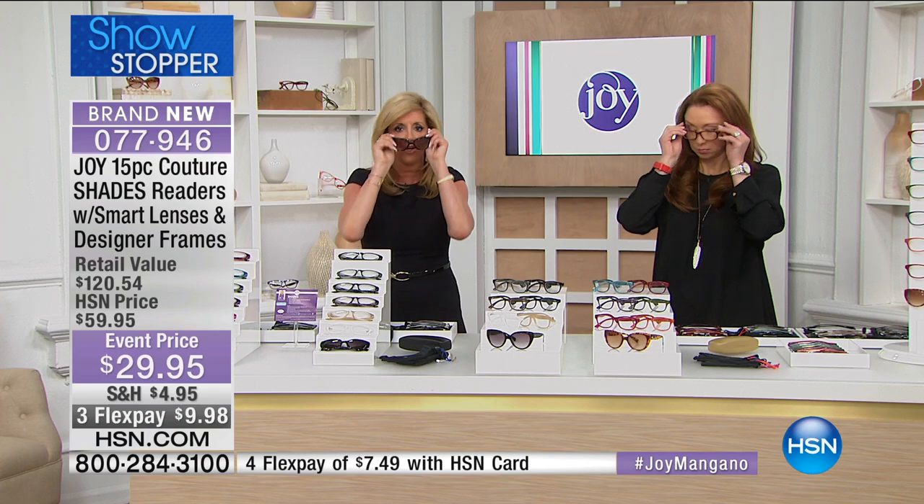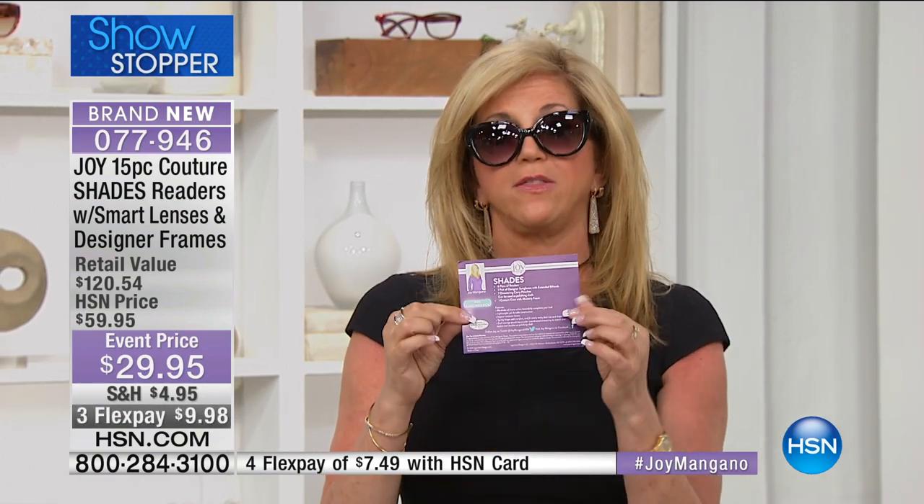Let me put the black eyeglasses on here for you — look at how beautiful this shape is. It's a brand new shape with that crystal accent. When I'm looking at you it's a regular sunglass, but when I look down I can read anything. For the first time ever in HSN history, we put the Customer Pick designation on the insert because these are consistently customer picks. You do not have to walk into an eyewear store to spend hundreds of dollars on bifocal sunglasses.